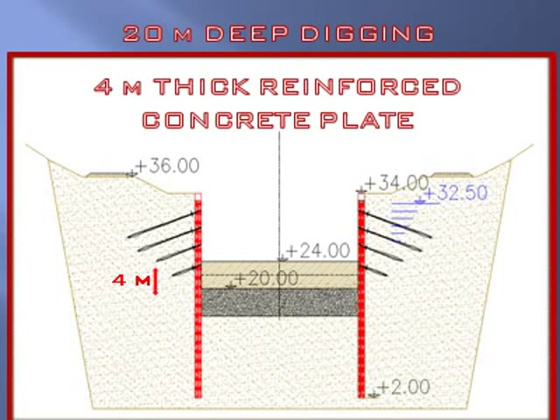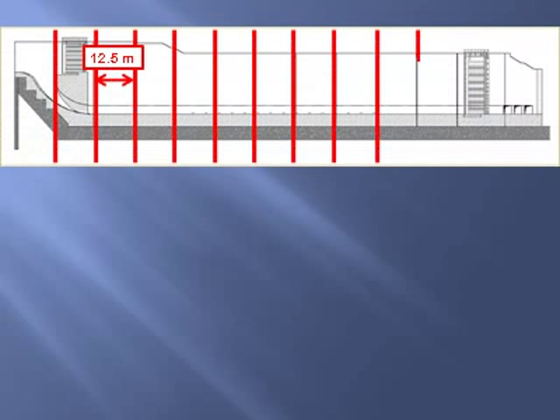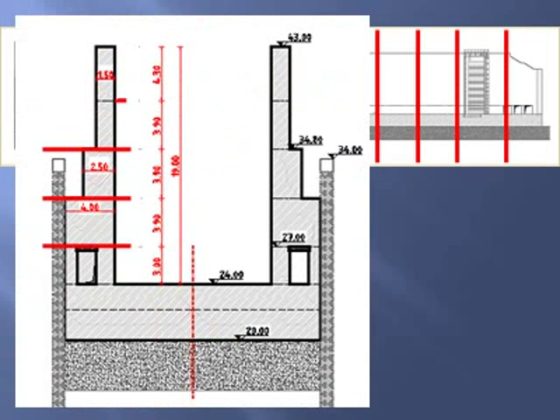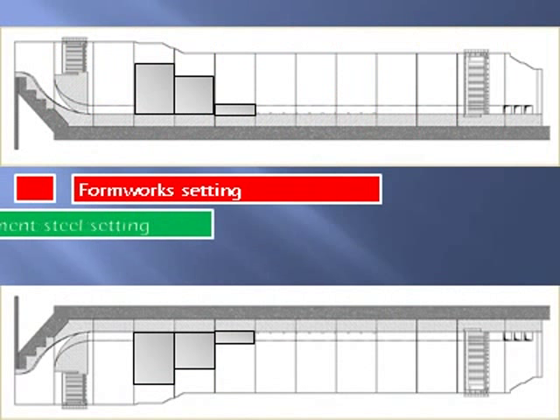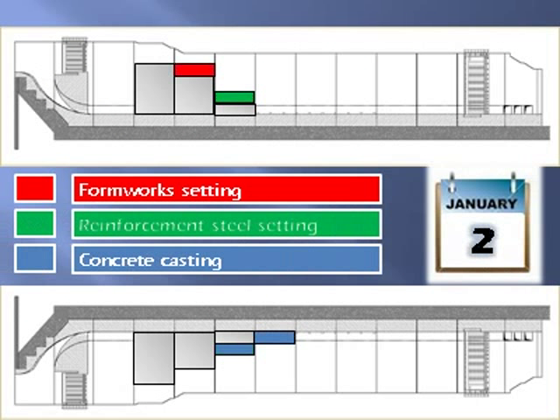The foundation plate was cast in two layers, 12.5 meters long, as soon as the digging ended. The walls were designed to be cast in small portions — the canal was divided into 12.5-meter-long frames, and the walls were divided into five steps, each less than 4 meters high. Height and length were sized to allow each single operation — formwork setting, reinforcement steel setting, and concrete casting — to be performed within the day, without any provisional structures or lifting platforms.